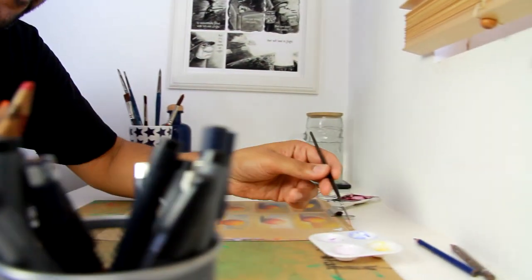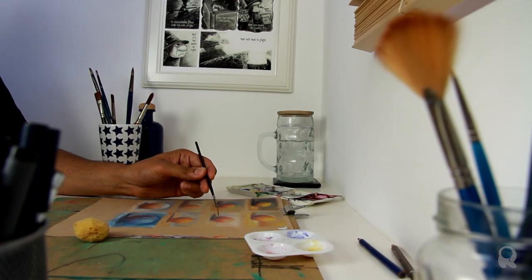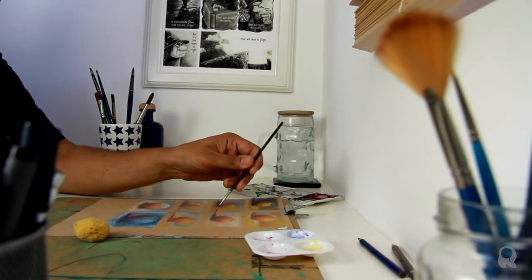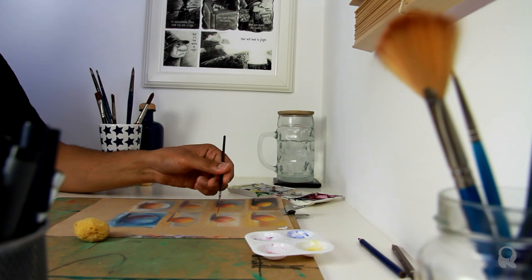Humans have been drawing and painting for 40,000 years — it's one of the oldest forms of communication. With something as refined as art and design, why wouldn't you want to make use of the muscle memory you have from working with analog tools?